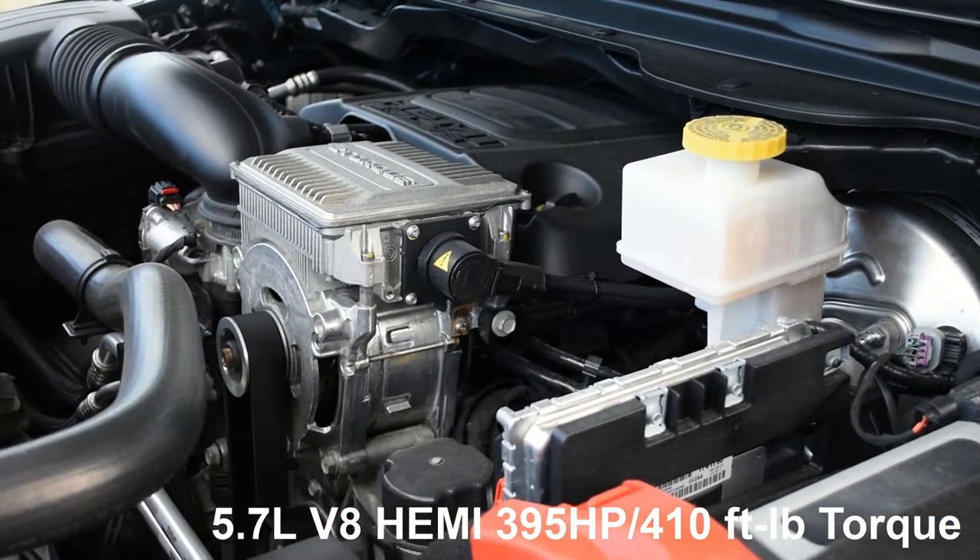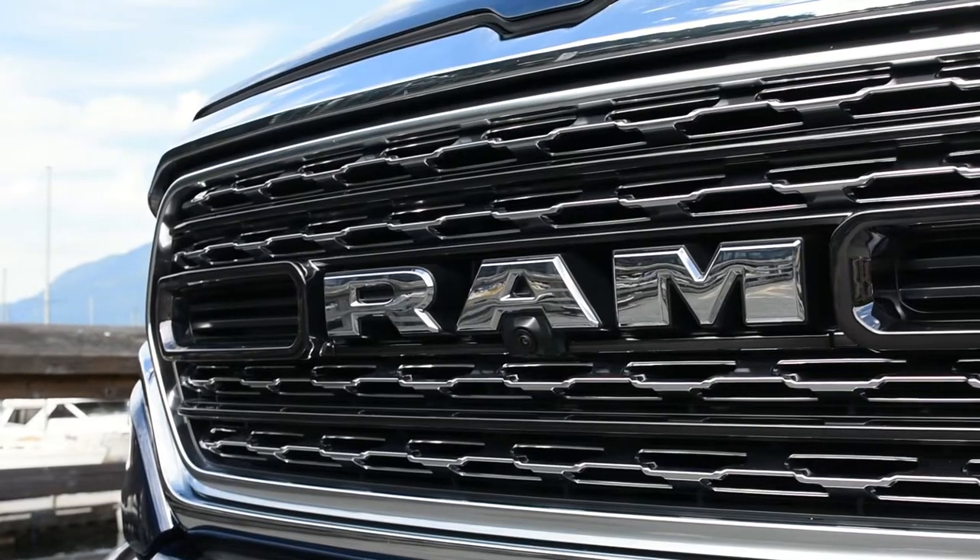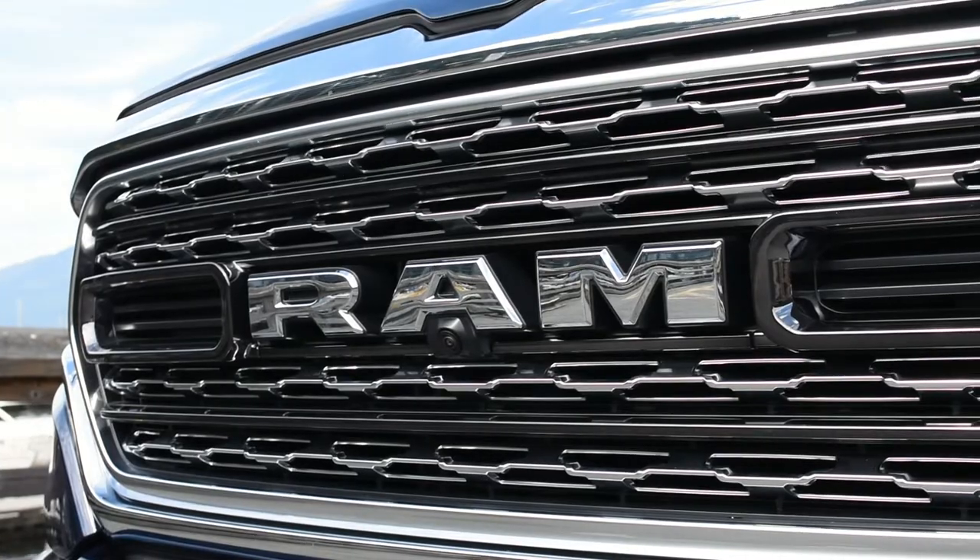As for power, the 5.7L V8 puts out 395 horsepower and 410 ft-lbs of torque, and the Ram 1500 can tow up to 12,500 pounds.